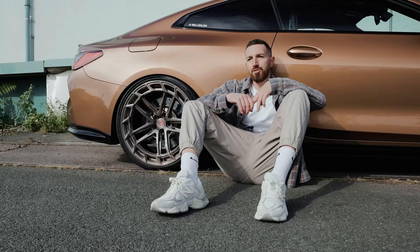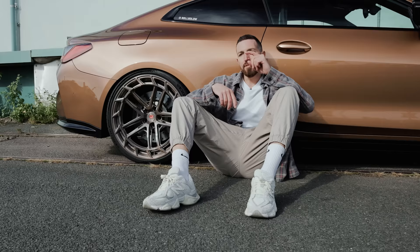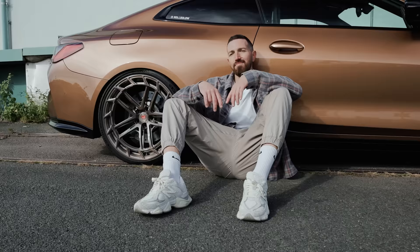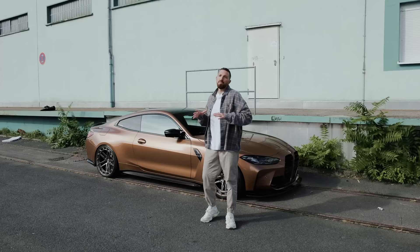Decision number four, and this is potentially the hardest: we could swap the suspension to get lower, but this would be air suspension, and when we do that we need to swap wheels as well because the current ones are too big for air suspension. So decision number four - stay static and keep the wheels, or get air suspension and swap wheels.